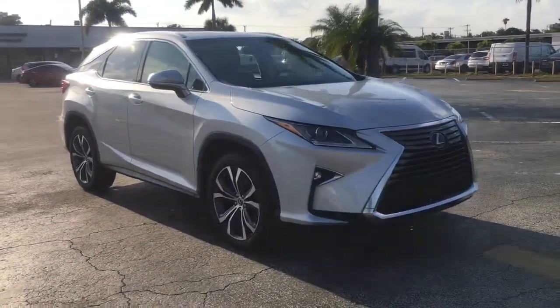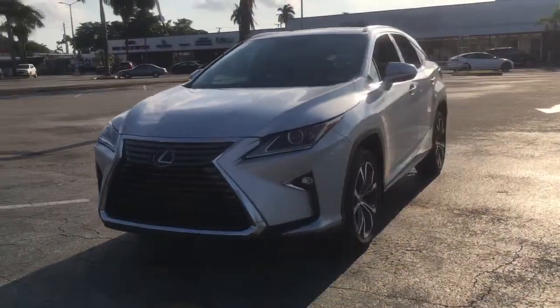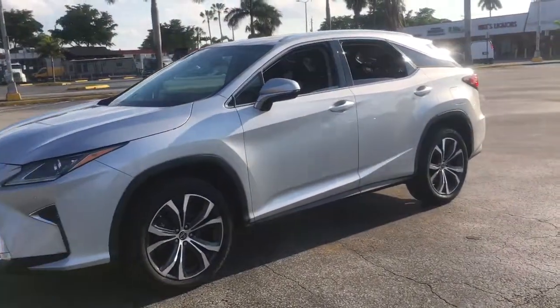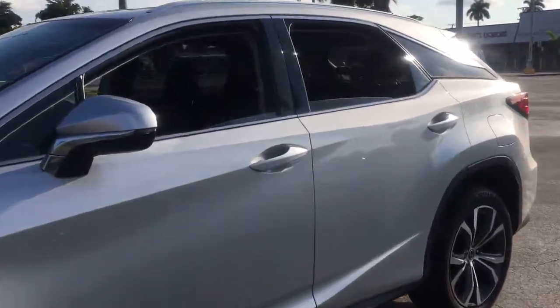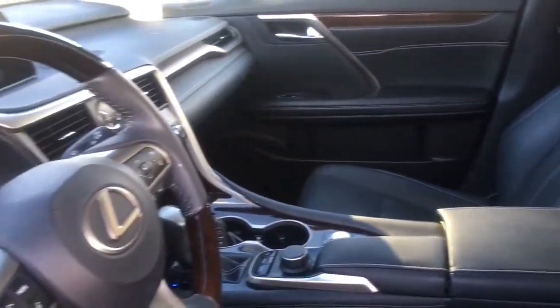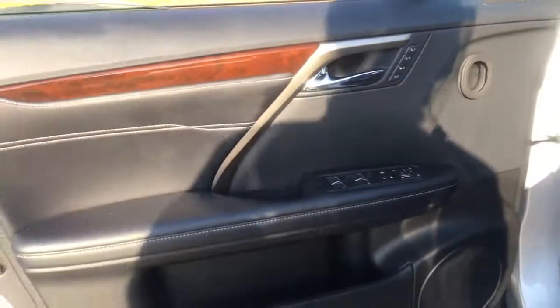Check out this 2018 Lexus RX. This vehicle still has fewer than 30,000 miles on the clock, so it won't last long. This striking RX delivers superior comfort and stylish versatility. From its peaceful high-end cabin to its flexible seating options and a host of desirable amenities, this SUV was designed to wow and delight.